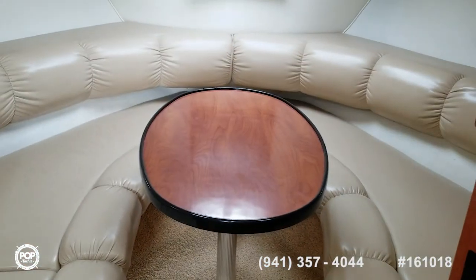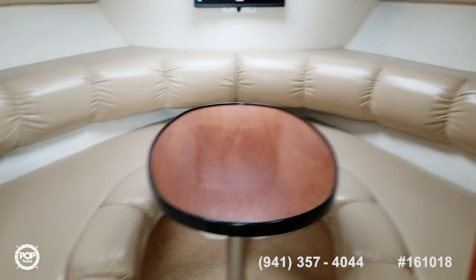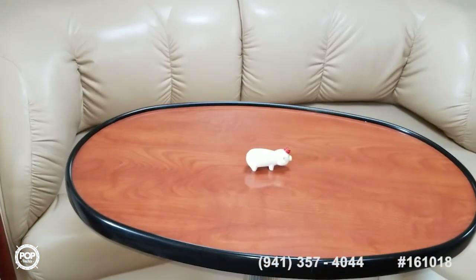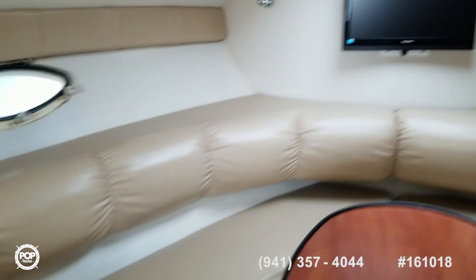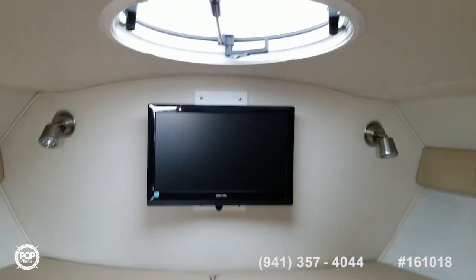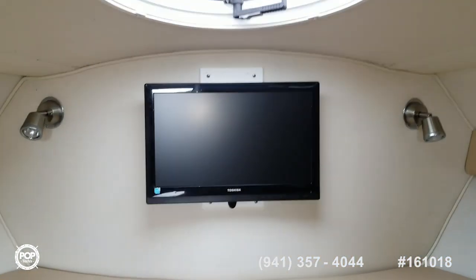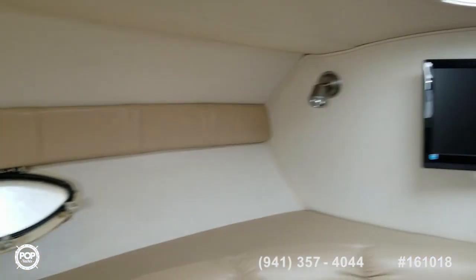Got two tables in here. The main dinette converts to a V-berth style sleeper. Got a little side table here — put your navigation there, play cards, or make it the kids' table. Kick back, relax, watch some TV. The TV is not working, but he will have that replaced by the time of sale, according to the seller.